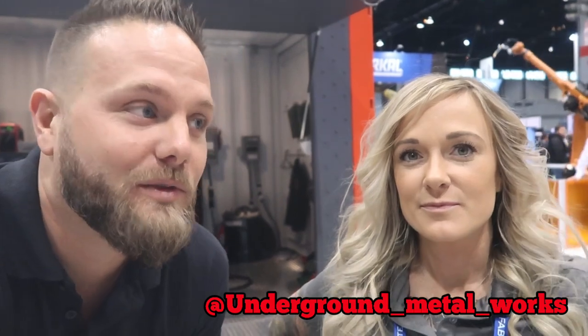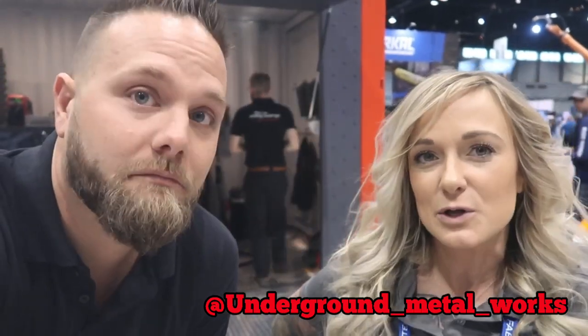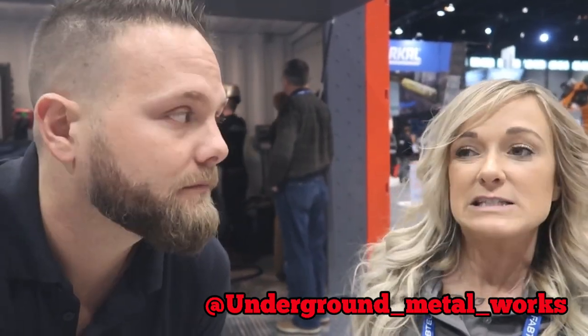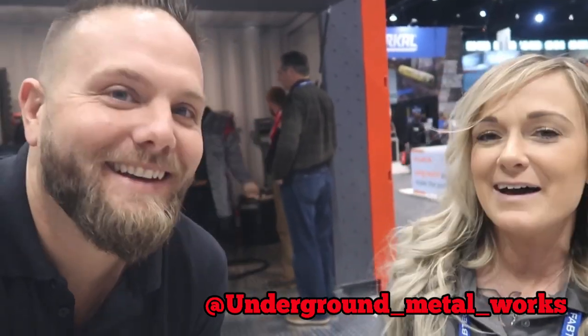I'm with Stephanie from the AWS here at the Fronius booth. She's the program manager of workforce development at the AWS Foundation and she travels the country 18 weeks a year with the career welding trailer. Why should somebody get into the welding industry? There are great opportunities — you want the structural side, the art side, education, manufacturing, aerospace — anything you want to do you can relate it back to welding. There's lots of money to be made and you can travel the world. To find out where the trailer will be, check her Instagram — they're wrapping up 2019 and putting together the 2020 schedule.